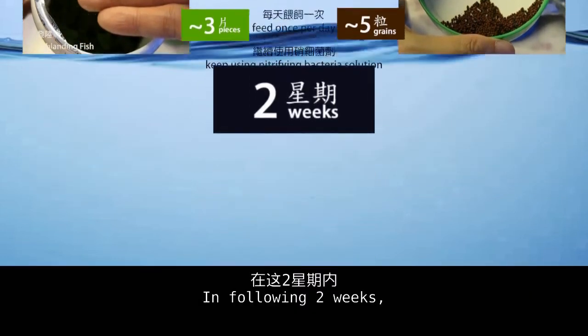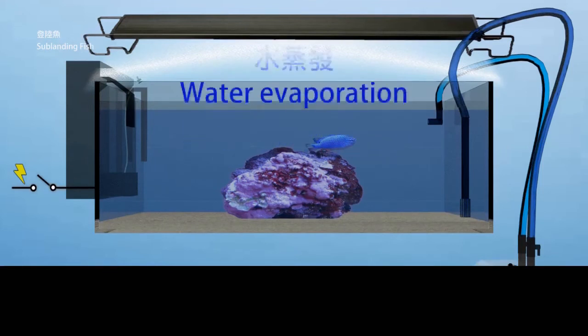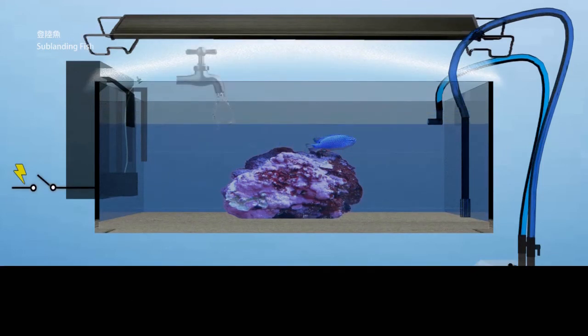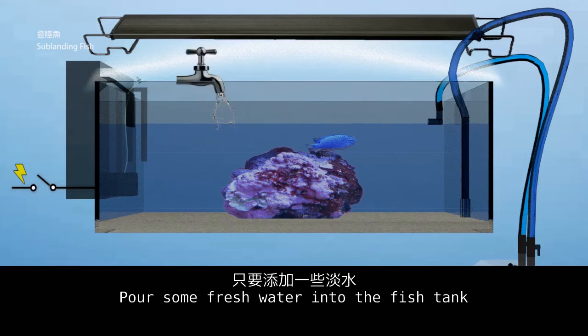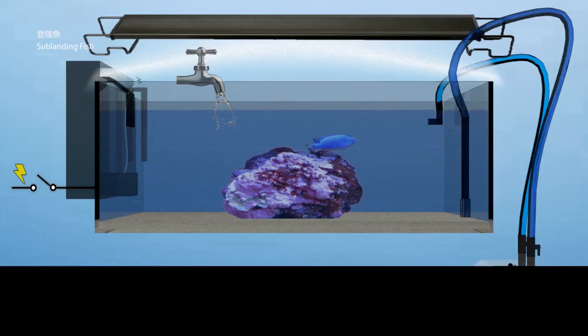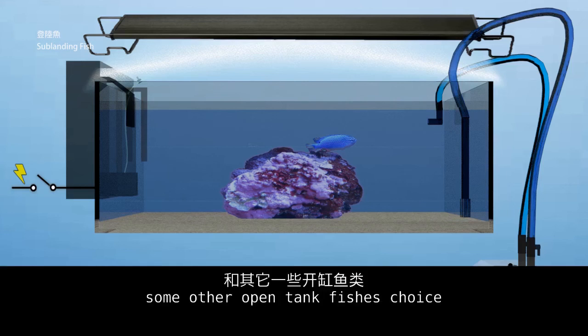In the following two weeks, you will find that the water level reduces a little bit, because water evaporates every day. Pour some fresh water into the fish tank until the water level rises back to its original position. In the next episode, I will introduce how to check the water condition and some other open tank fish choices.